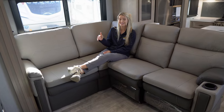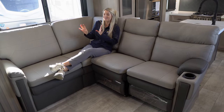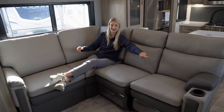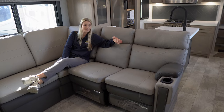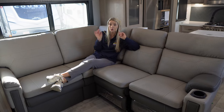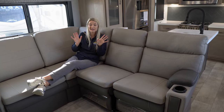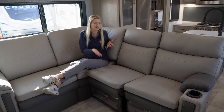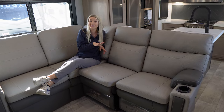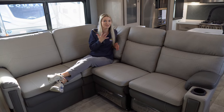Probably my favorite part of this Momentum is the living room space. We have this gorgeous L-shaped sectional — so comfy, I could honestly take a nap in here — with lots of seating for all your guests. On this side you have controls for the back massage setting, heat setting, and a light. One thing to note: when you move the slides in, you will need to move this section of the sofa — it's super easy to do by yourself — and sit it back in your toy hauler space.